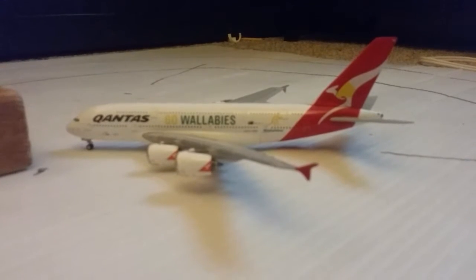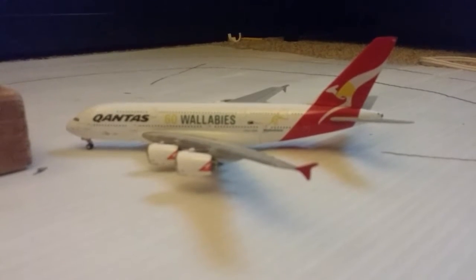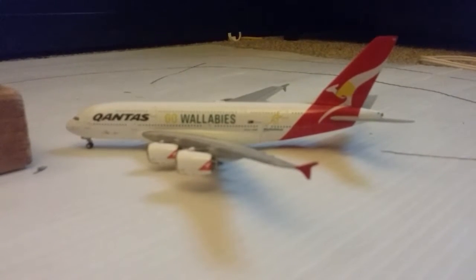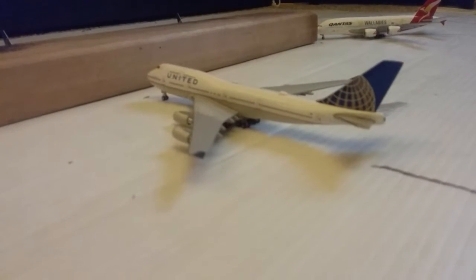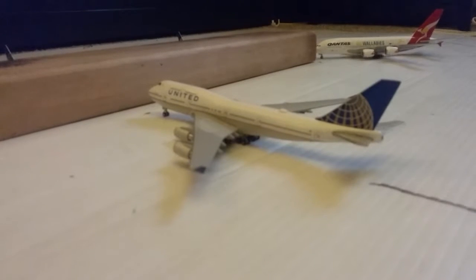Not so much for international. Right here we have a Qantas A380 in the Goall Weasler livery. He came in from Sydney and he'll be making a flight back to Sydney. Right here we have a United 747-400. He came in from Frankfurt and he'll be making a flight back to Frankfurt.